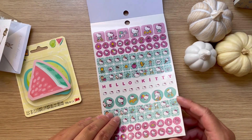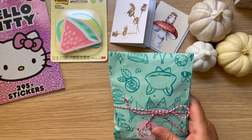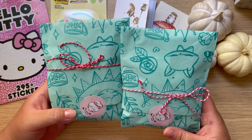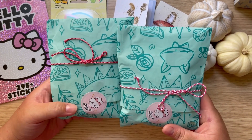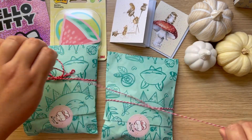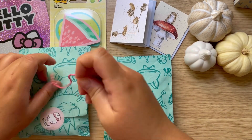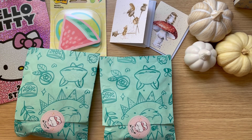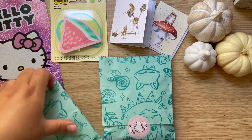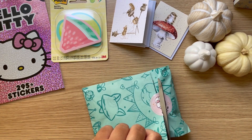That was the only one they had — sometimes they'll have different themes. Now let me show you what else I got. I got these from the Primrose Corner — she was having a sale with grab bags. These are valued items but with grab bags you don't know what you're getting, so it's always a surprise. I want to save the tissue paper too because it's so nice.